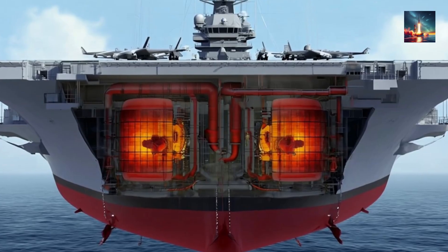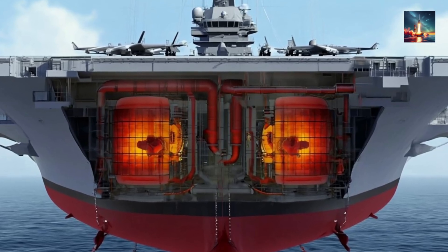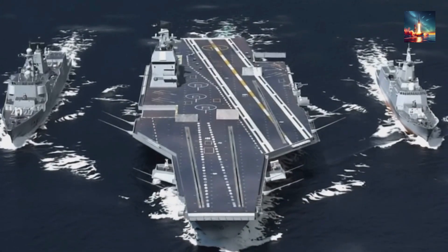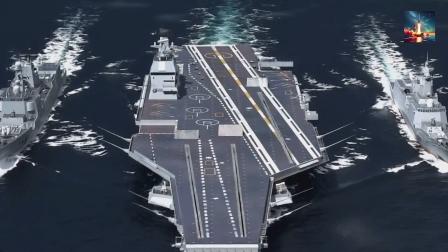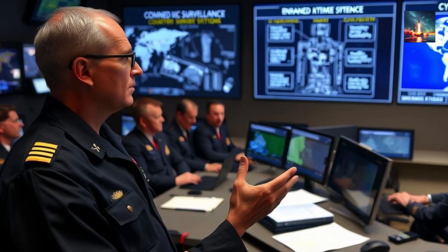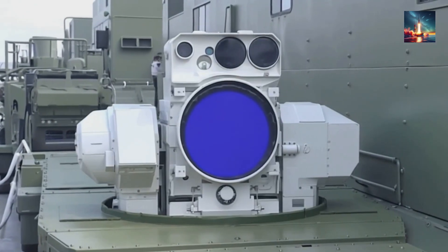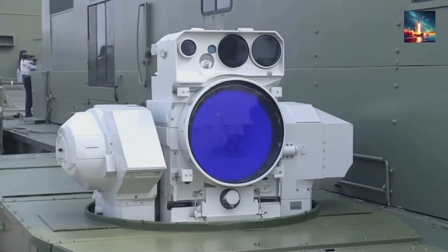Whispers, backed by some pretty solid procurement leaks, point to two molten salt reactors underneath that massive deck. These aren't your grandpa's nuclear reactors — they're slated to drive an integrated electric propulsion system. Think about it: unlimited range, similar to what US supercarriers enjoy, meaning the Type 004 can stay at sea for extended periods without refueling, limited only by the crew's endurance and supplies. The US actually studied and shelved this very architecture back in the 2000s, finding it too complex or costly at the time. For China, it translates into not just endless cruising, but also enough spare megawatts to power future energy-hungry weapons systems like railguns or directed energy weapons.